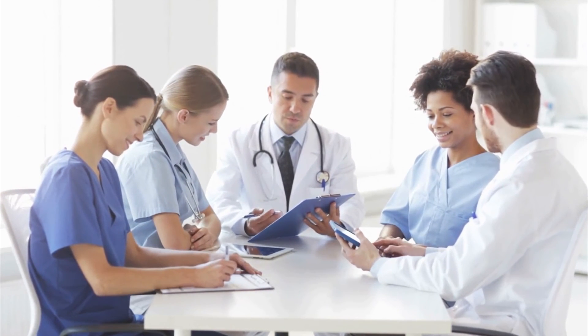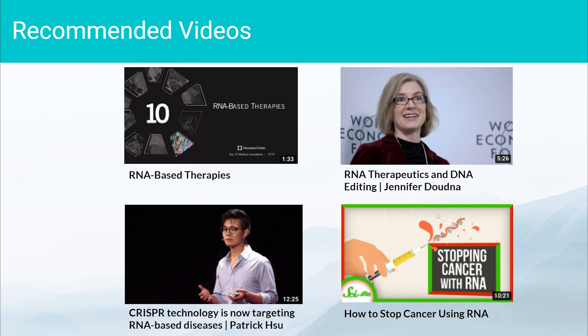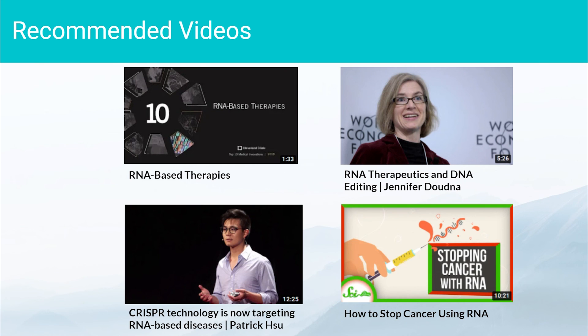To conclude, RNA therapeutics are continuously evolving, and as the technology progresses, they hold a strong potential to become a very valuable tool in the future of medicine. If you'd like to learn more about RNA therapeutics, feel free to check out some of our recommended videos and resources in the description below.